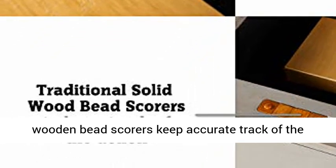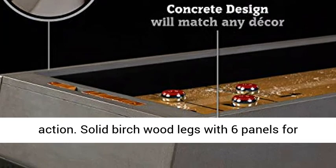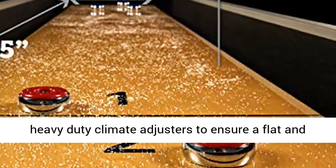Solid birch wood legs with six panels for extra stability. Adjustable leg levelers and two heavy-duty climate adjusters ensure a flat and even playing surface.